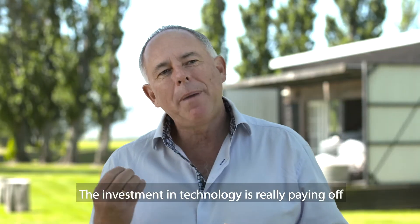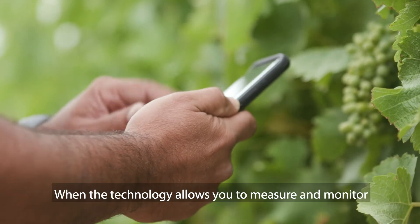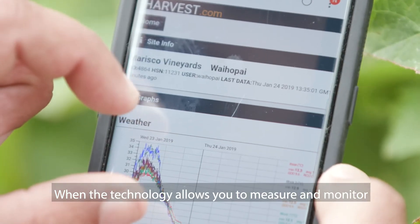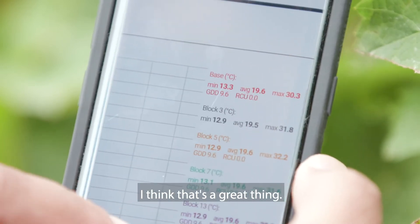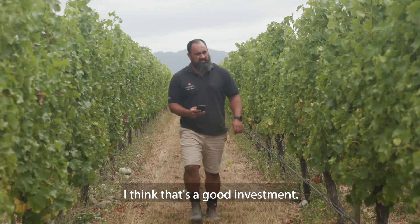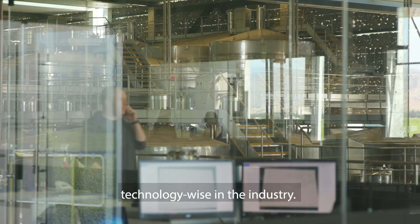The investment in technology is really paying off because we are making a lot of really good decisions quickly. When the technology allows you to measure and monitor to make better decisions, I think that's a great thing, I think that's a good investment. It's exciting to be a part of such a revolutionary time technology-wise in the industry.